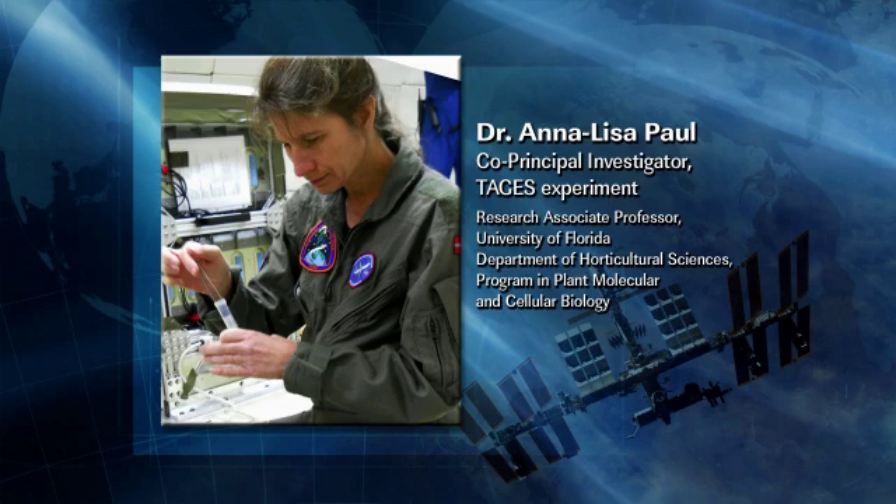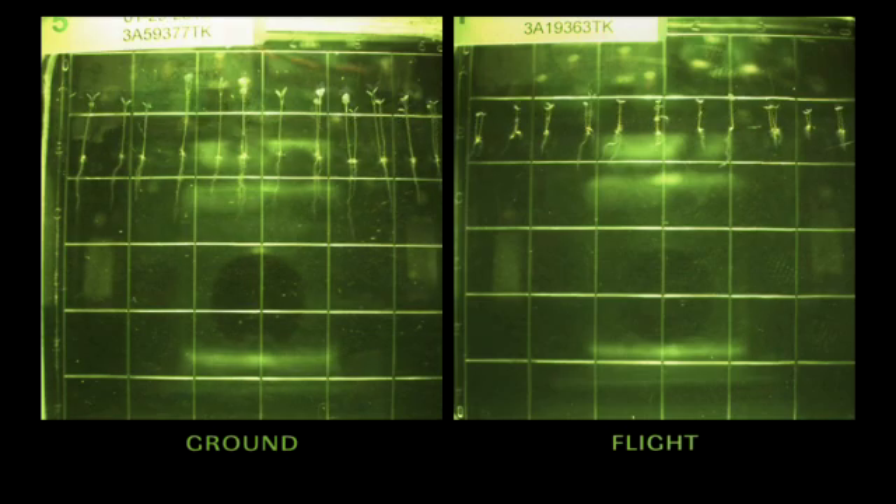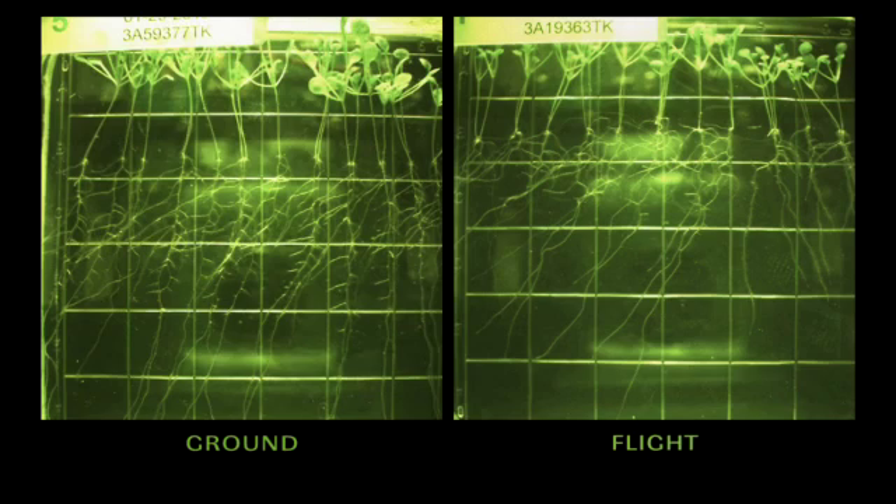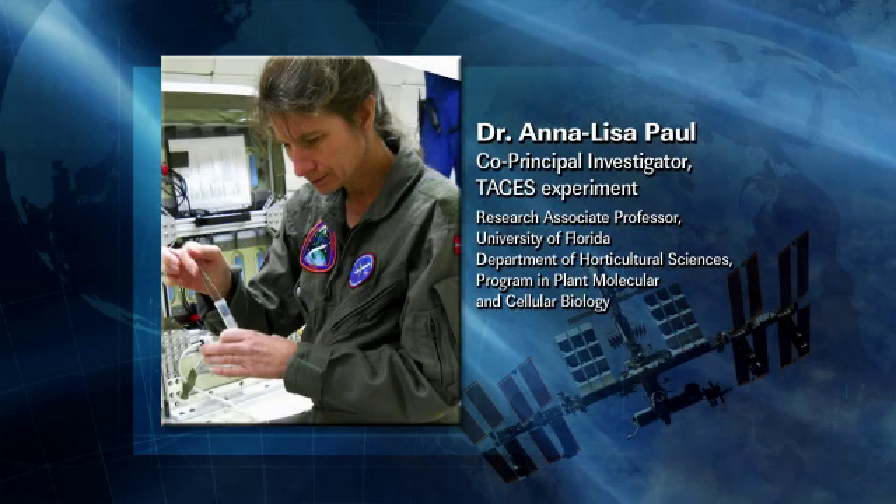Does this make us better gardeners in space? Yes, it does. It takes some of the concern away about how well plants will be able to adapt to environments where gravity is altered for long periods of time. As Camille said, we've grown plants on orbit from seed to seed, so we know they can do it. We also know they engage a lot of metabolic processes—they know they're in space, in a place that's not exactly ideal—but they can manage it. The more information we get on the how and why of how they mount these responses, the better we can design our habitats and the hardware that supports these plants.